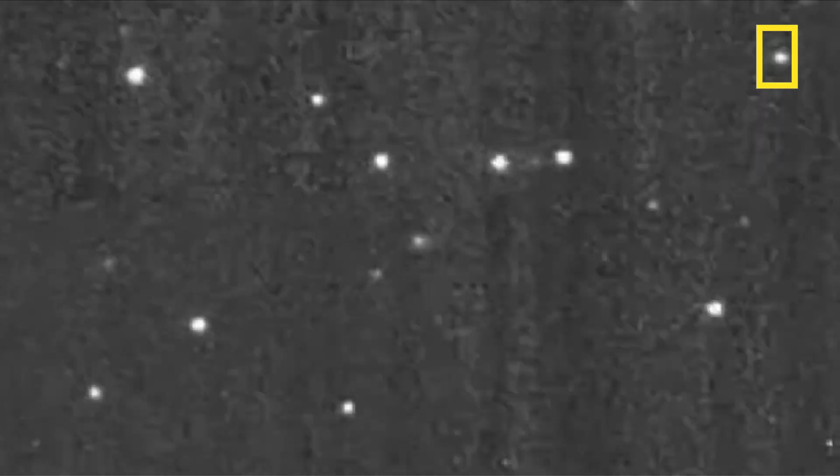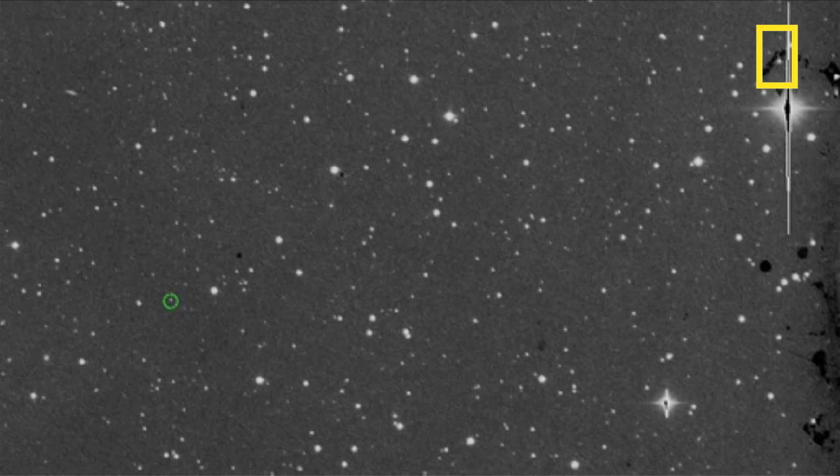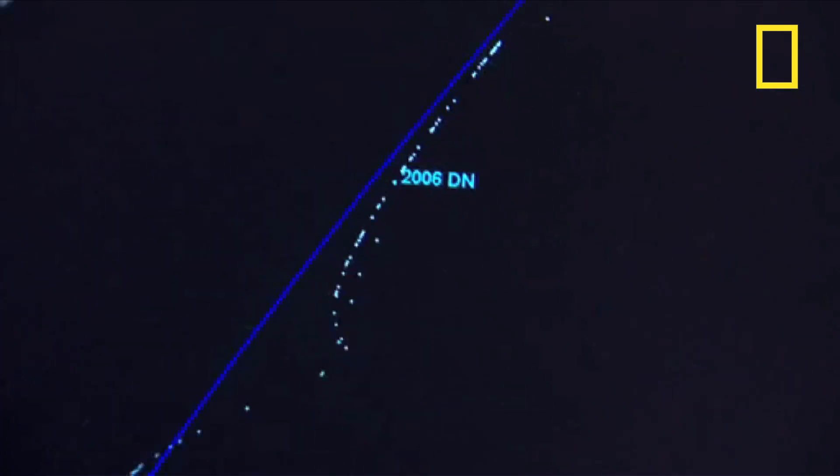What we really need are some space-based assets to go and look around in all directions, to serve as our space guard for these objects that are hard to find and very populous.